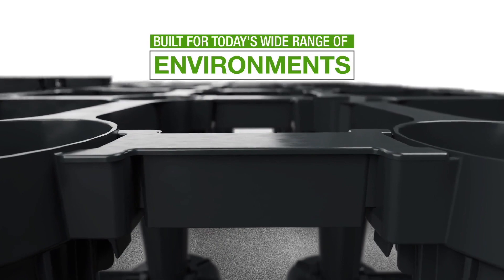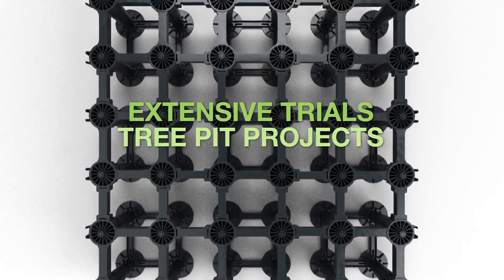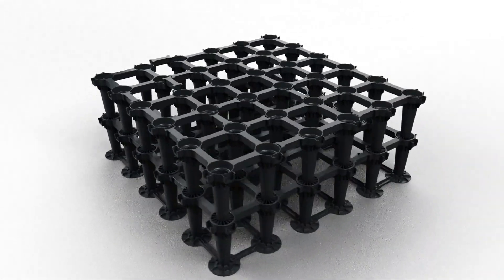Ergonomic and built for today's wide range of environments, Stratovault builds upon the experience gained through extensive trials, tree pit projects, and collaborations with industry innovators. This means if you choose Stratovault, you are choosing the best in the market.